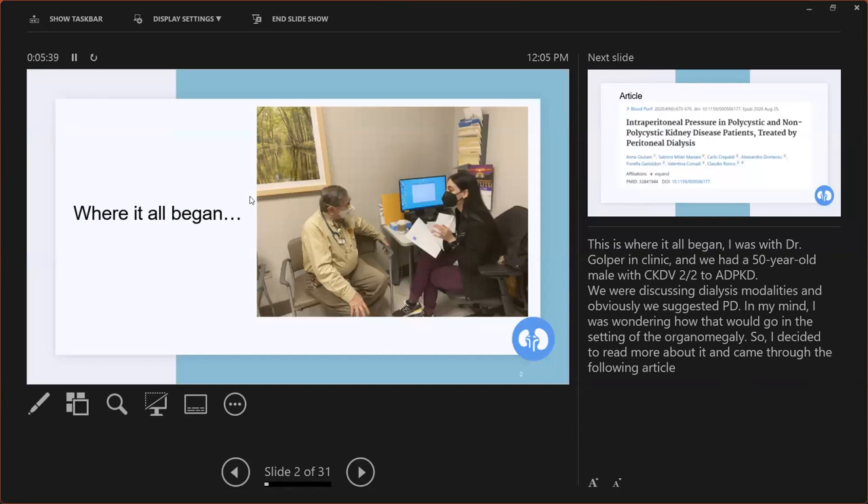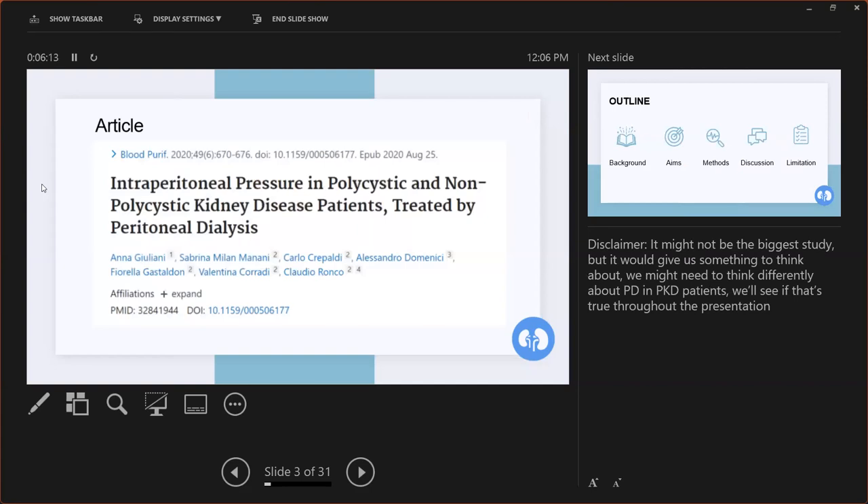So this is where it all began. I was with Dr. Goldberg in clinic, and we had a 50-year-old male with CKD stage 5 secondary to polycystic kidney disease. As part of our visit, we were discussing the dialysis modalities, and obviously we suggested PD. In my mind, still as a first-year fellow when this happened, I was wondering how that would go in the setting of the whole organomegaly because we all know how big polycystic kidneys are. So I decided to read more about it, and I came across this article.